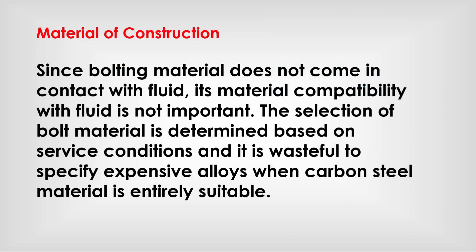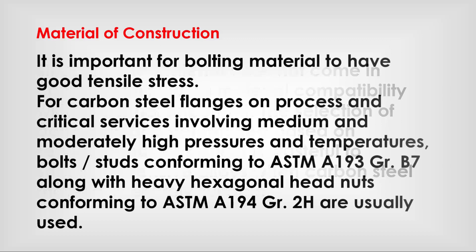Since bolting material does not come in contact with fluid, its material compatibility with the fluid is not important. The selection of bolt material is determined based on service conditions, and it is not advisable to specify expensive alloys when carbon steel material is entirely suitable. It is important for bolting material to have good tensile stress.